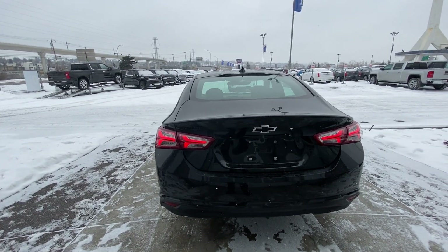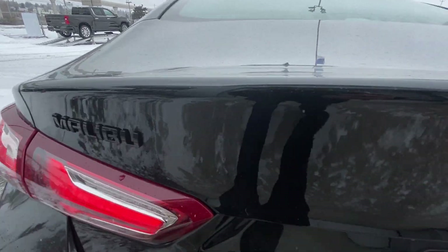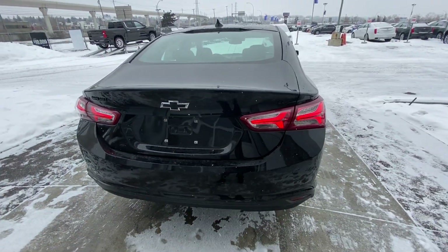Look at those cool looking LED tail lamps — flow tail lamps, really cool. Blacked out Chevy bow ties on the front and rear. You can see it says Malibu LT, all blacked out.